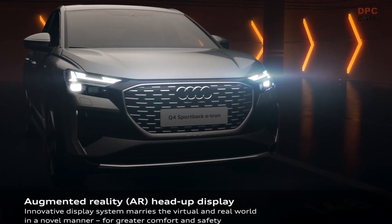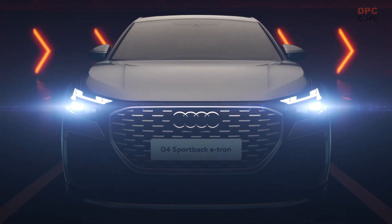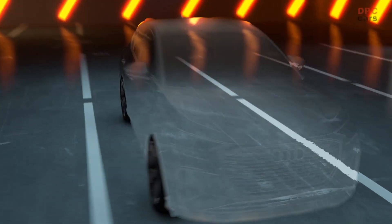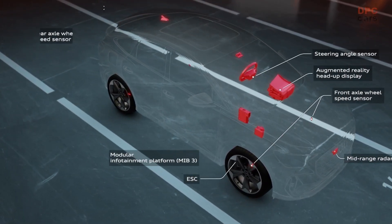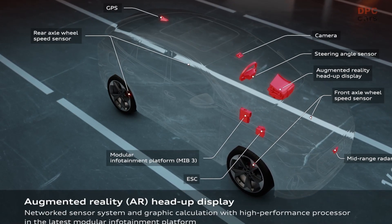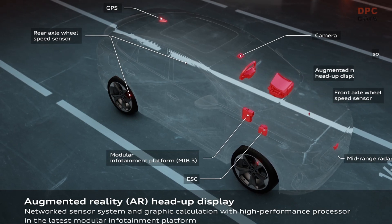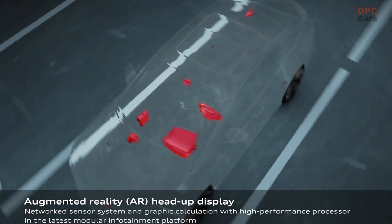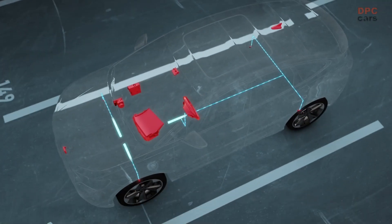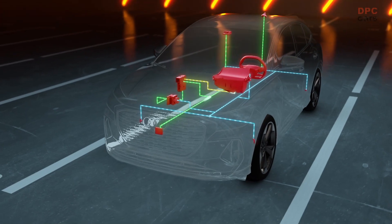With the optional augmented reality head-up display in the Q4 e-tron and Q4 Sportback e-tron, Audi is taking a huge step forward in display technology. The display reflects important information via the windshield on two separate levels: the status section and the augmented reality section. Information from assist systems and the turning arrows of the navigation system, as well as starting points and destinations, are visually superimposed on the real-life outside world as AR content and displayed dynamically.